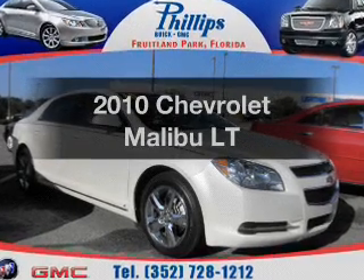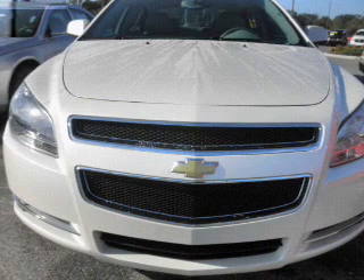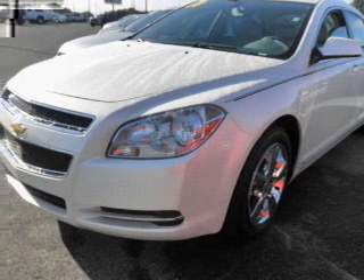Introducing the 2010 Chevrolet Malibu. Everything you need under one roof with this great vehicle. With an efficient four-cylinder engine connected to a smooth shifting six-speed automatic transmission.